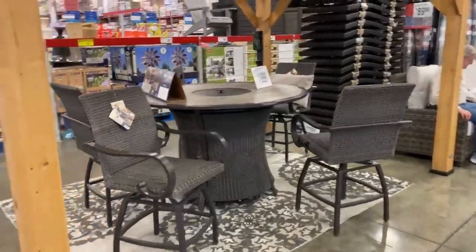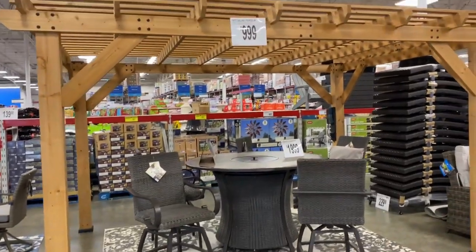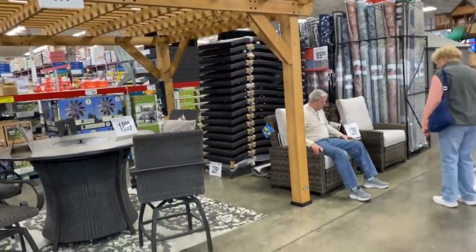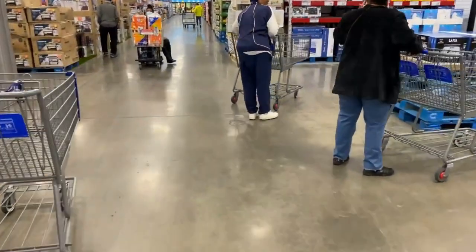This pergola is $1,000. So that is nice. I am so ready for spring, guys.